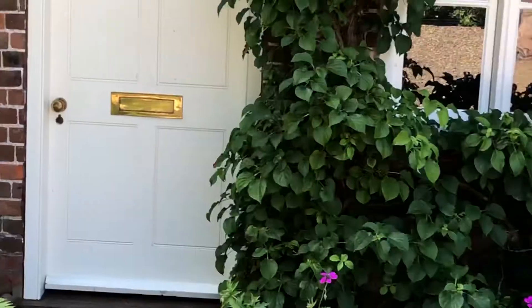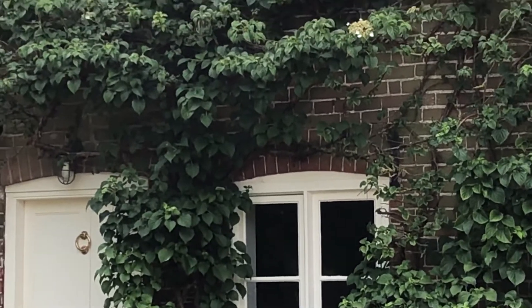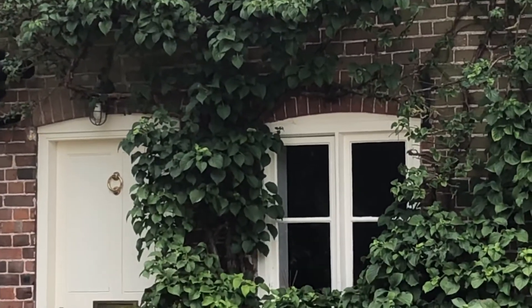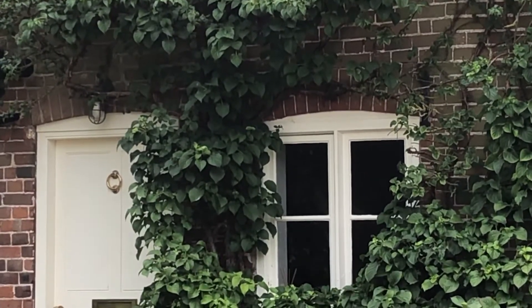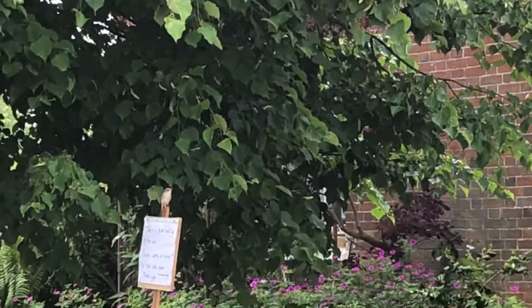I'll try and get a shot of this parent bird coming in to feed the spotted flycatcher chicks. Right there — she's just gone into the nest with a beak full of insects, feeding the chicks. There she comes back onto a perch.